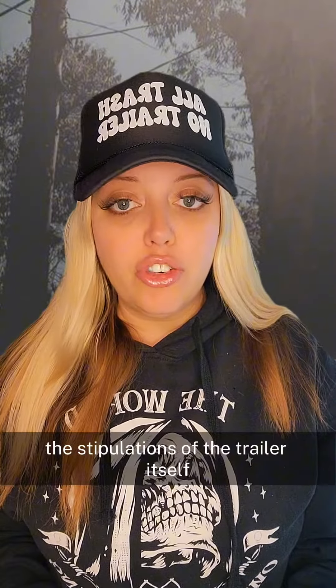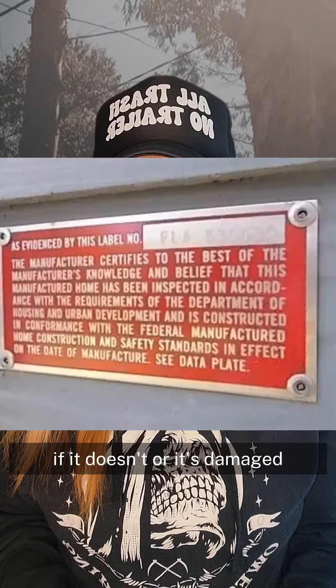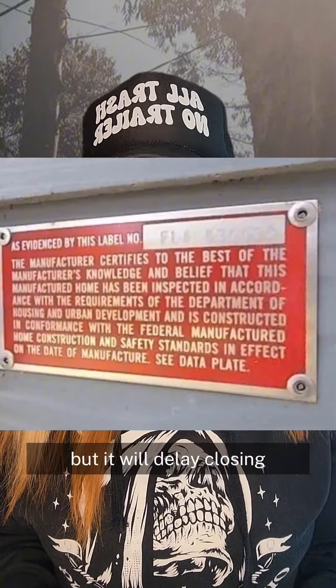The stipulations for the home itself: it needs to be built after 1976, and it needs to have a HUD label. If it doesn't have one or it's damaged, we can order a new one, but it will delay closing.